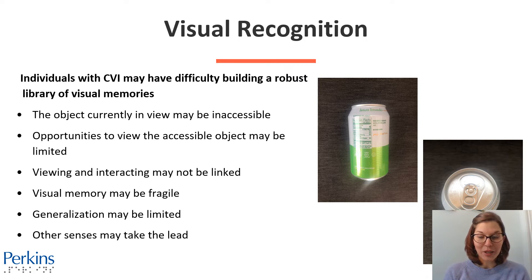Viewing and interacting may not be linked. If they've only seen the item but haven't themselves drunk from soda cans or seen others do so, they might not recognize it for its function. Visual memory may be fragile, generalization may be limited, and other senses may take the lead. All of these are reasons why it can be a lot harder for individuals with CVI to have robust visual recognition.